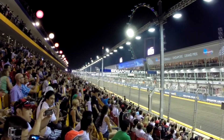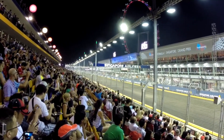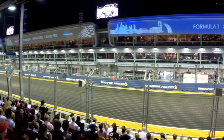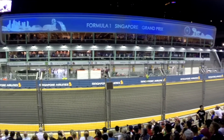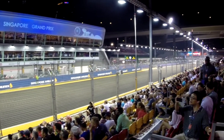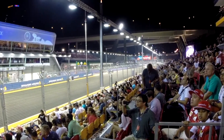Seating to the left-hand side of the grandstand is positioned opposite the podium, and seating towards the middle of the grandstand is positioned along the starting grid. Super Pit Ticket holders are seated in the upper rows, in selected blocks with the best views of the team garages, starting grid or finish line. The Pit Grandstand is also the best place to see the pre-race build-up, as the drivers prepare for lights out.